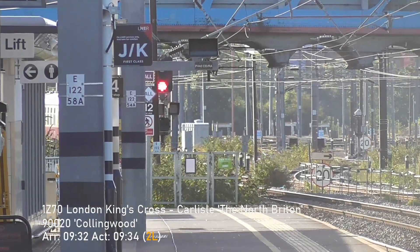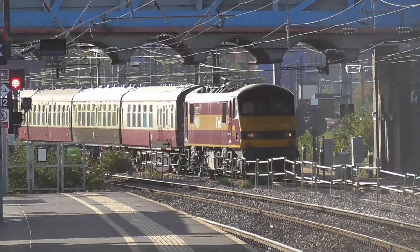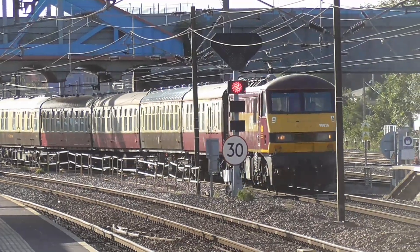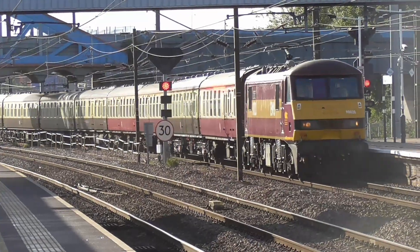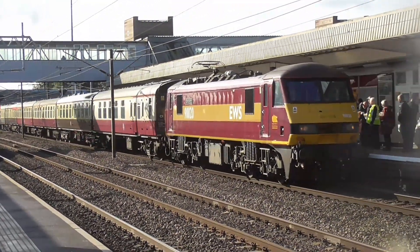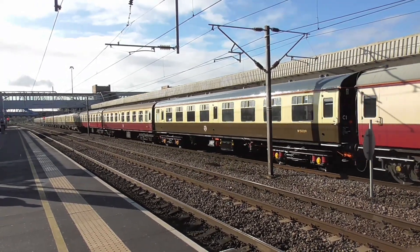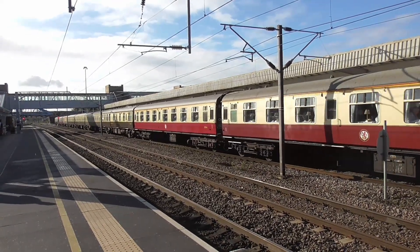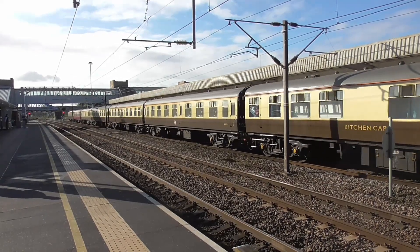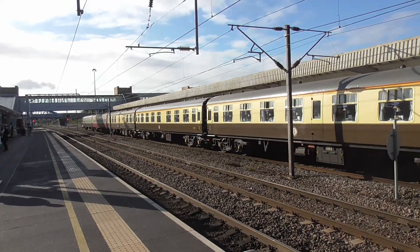This is only available to passengers with the special charter tickets entry. The train that has just arrived at the platform is for special charter ticket holders. Passengers with special charter tickets, please board. Thank you.